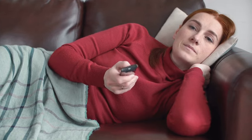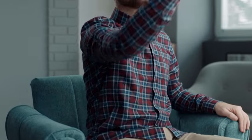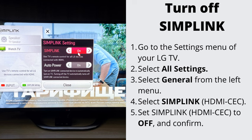Number 2: Turn off Simplink, eco mode, and sleep timer. All these settings should be turned off, especially the first one called Simplink. Simplink is LG's name for HDMI CEC. A faulty external device may inappropriately prompt your TV to turn itself off. Go to the settings menu of your LG TV, select All Settings, select General from the left menu, select Simplink (HDMI CEC), set it to off, and confirm.